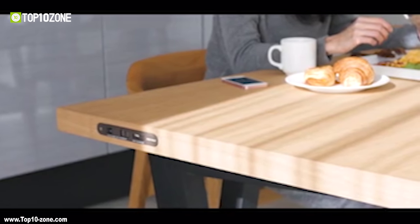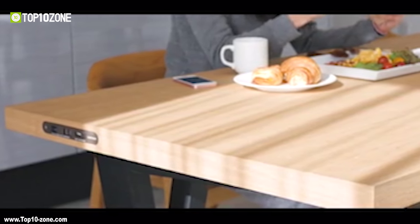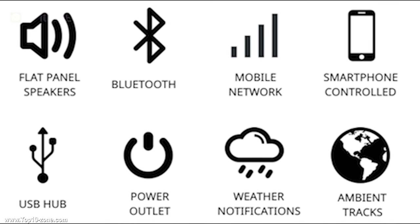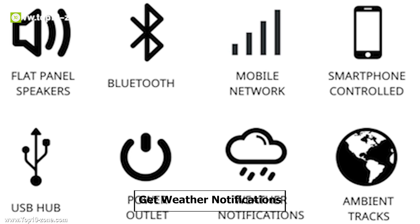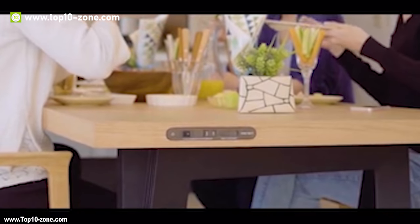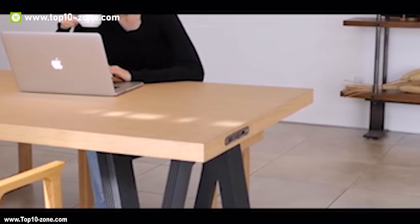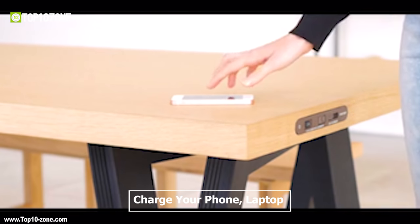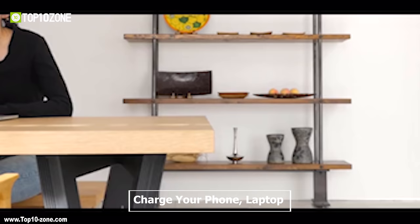Or simply place something calming to play in your background when you are too stressed and need to relax for a bit. Input your location information on the mobile app to get weather notifications via pleasant sounds. It also has a power outlet and USB hub at the side of the tabletop to charge your phone, laptop, or even power your cooking appliances.